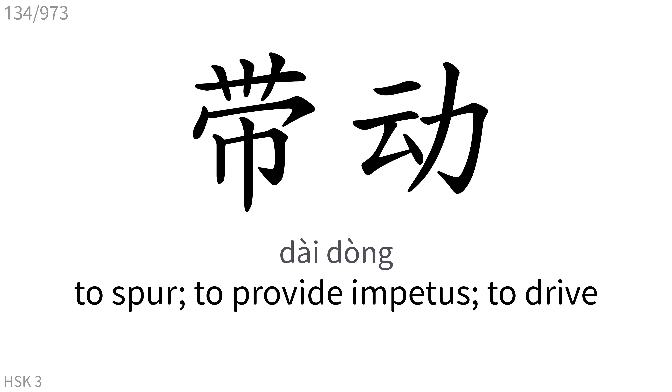带动: To spur, to provide impetus, to drive.